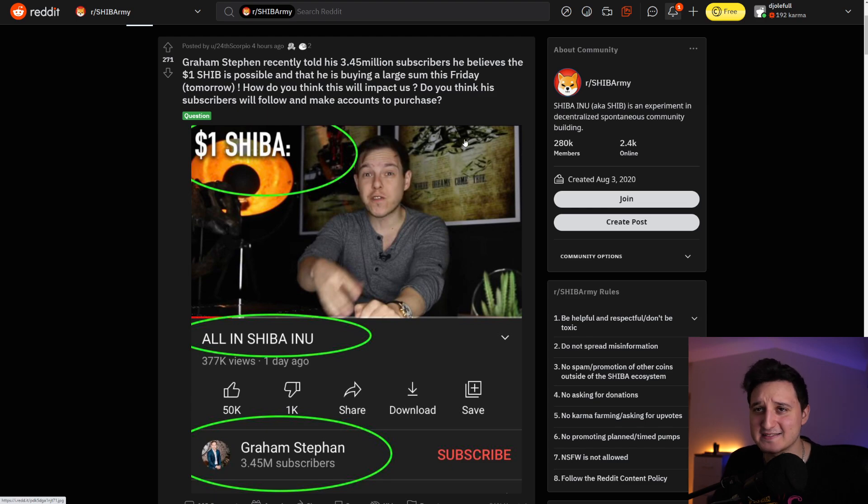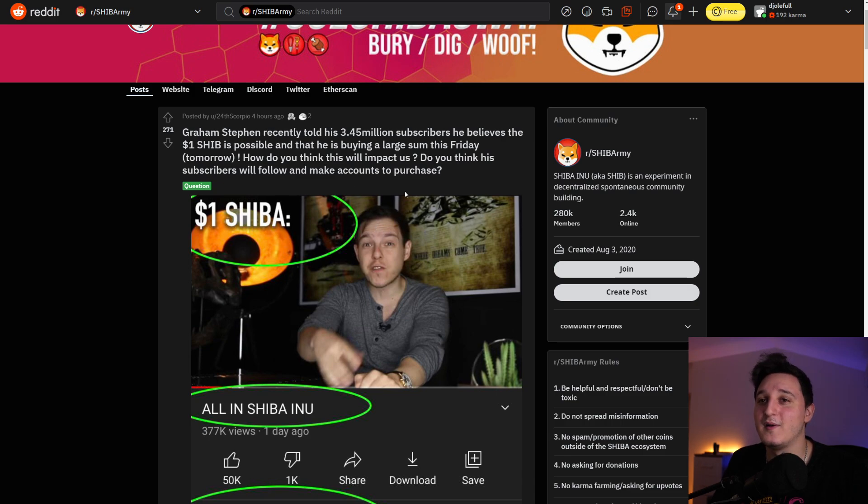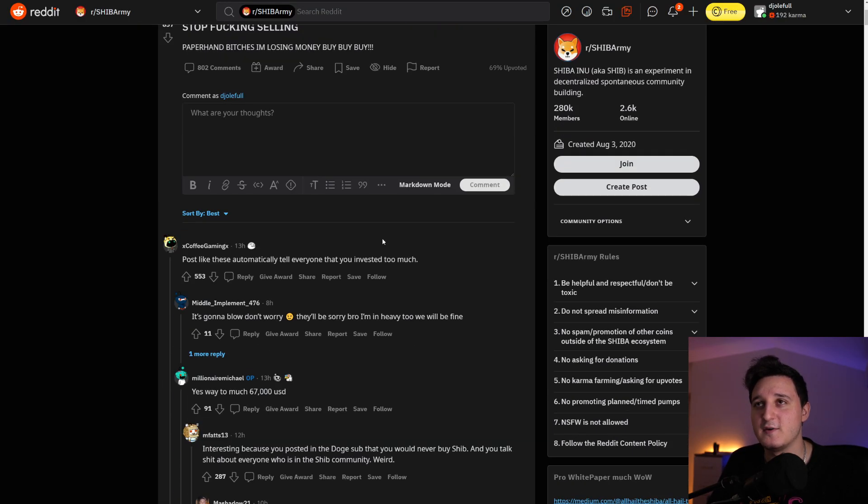Graham Stephan here — a massive finance YouTuber who talks about normal finance and crypto — recently told his 3.4 million subscribers that he believes one dollar Shiba Inu is possible, and that he is buying a large sum this Friday. How do you think this will impact us? Do you think his subscribers will follow and make accounts to purchase? Now, I didn't watch the video — I don't think he said that one dollar is possible, because that is insane. He said he is only buying $5,000. His endorsement is bigger than his actual investment. But basically people are gonna buy because Graham Stephan told them Shiba Inu is an interesting token to look at, and this is already the second video he made about Shiba Inu.